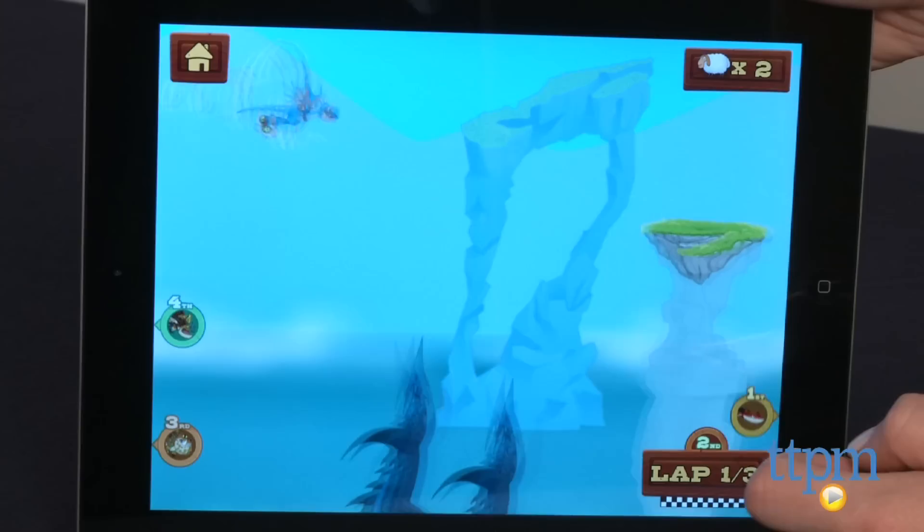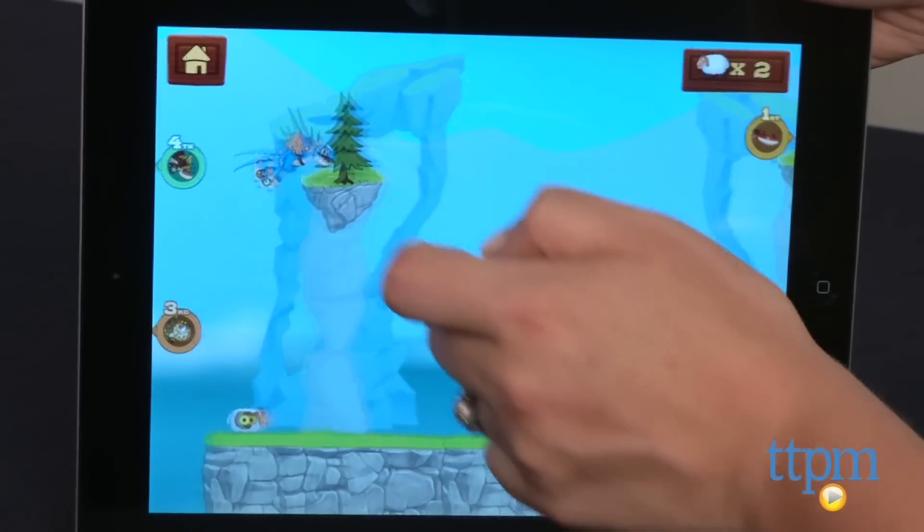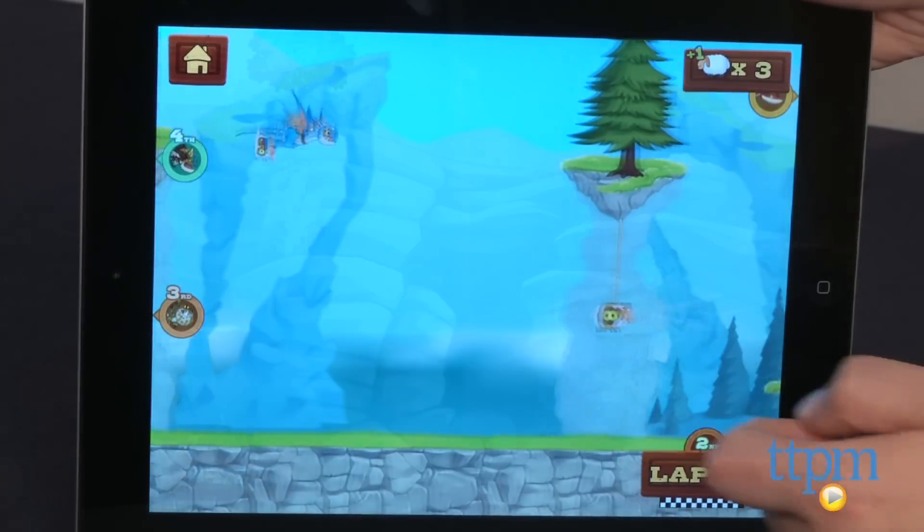In the second game, Dragon Racing, kids can race across Berk as Toothless or Stormfly while collecting sheep for points and avoiding obstacles that can slow you down.